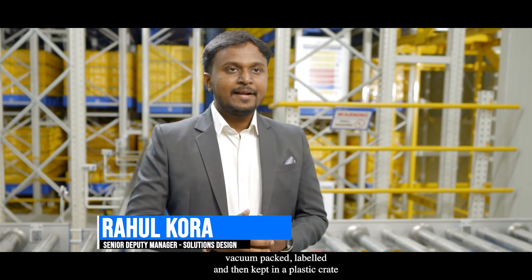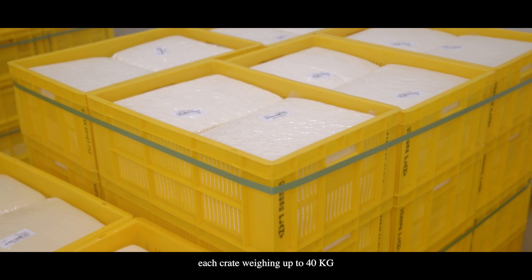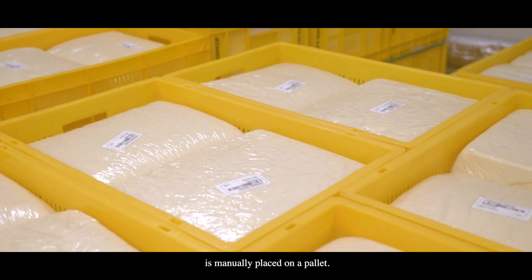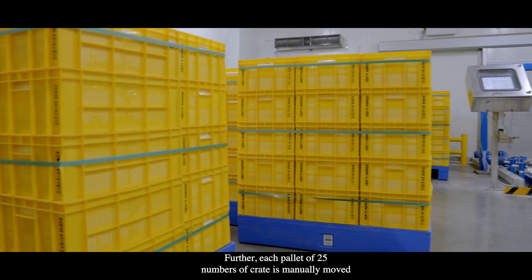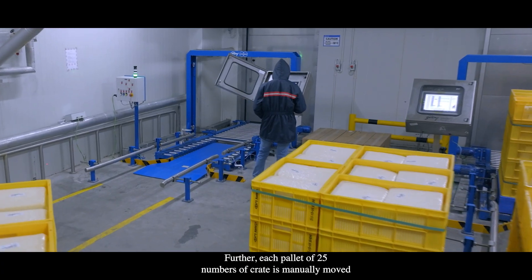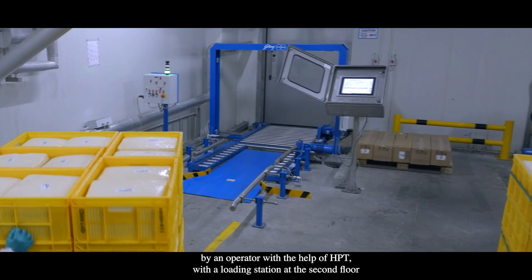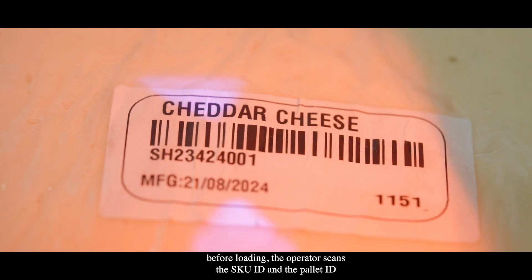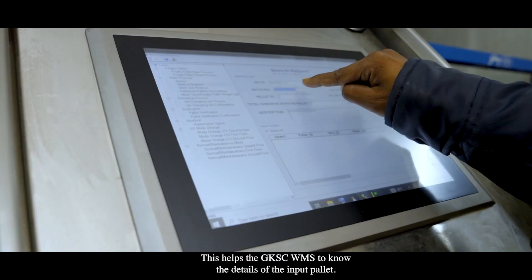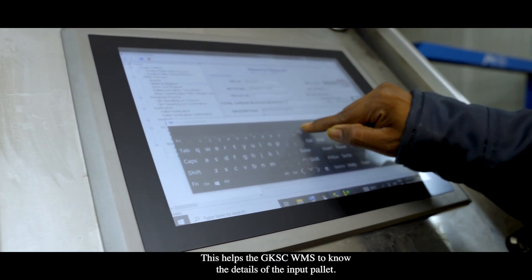The cheddar cheese blocks are manufactured, vacuum packed, labelled, and then kept in a plastic crate. Each crate, weighing up to 40 kg, is manually placed on a pallet. Each pallet of 25 crates is manually moved by an operator with the help of an HPT to a loading station at the second floor. Before loading, the operator scans the SKU ID and the pallet ID, which helps the GKSC WMS to know the details of the input pallet.